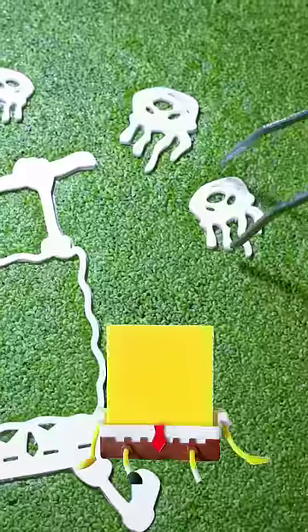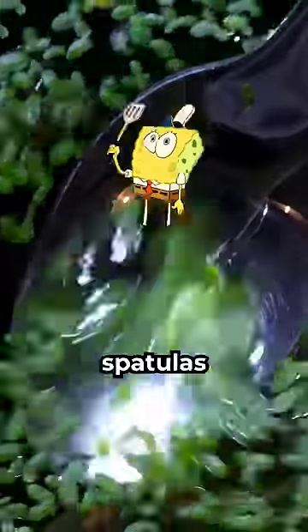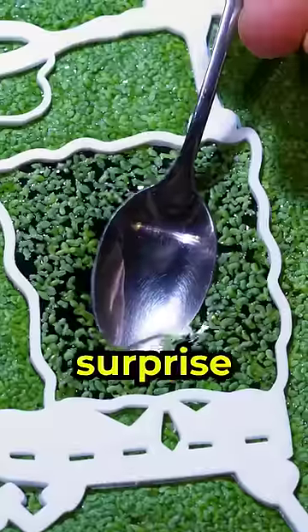Is Spongebob real or just a kitchen sponge with pants? Well, hold onto your spatulas because the truth may surprise you.